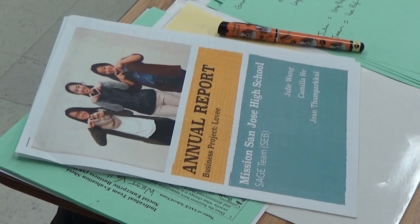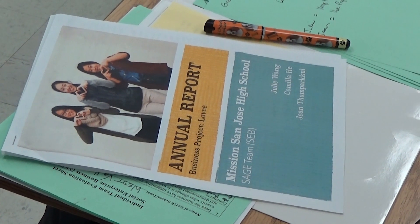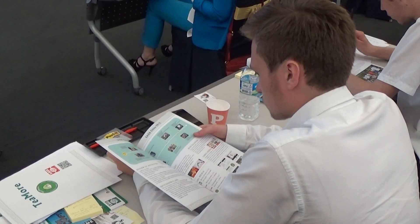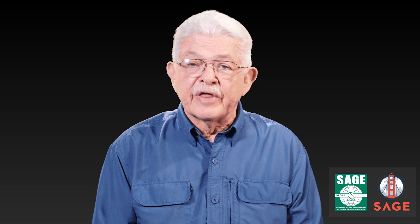Teams must present a written annual report that is limited to a maximum of four printed pages. The report is presented to judges immediately after the team is introduced. Judges have 10 minutes to review and score the report. Teams can earn a total of 7 points for the annual report. You should note that the team may include, at its option, some examples of media received for their business, including newspaper and magazine articles.